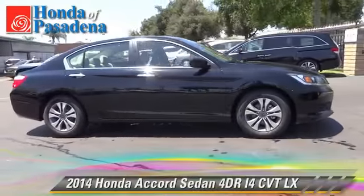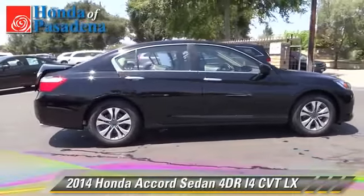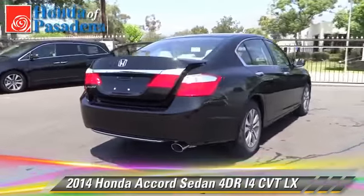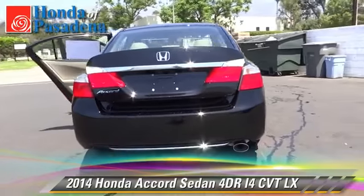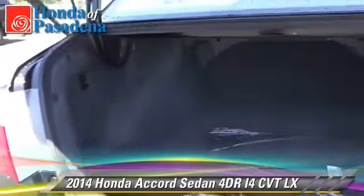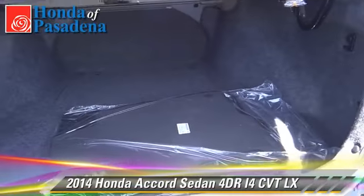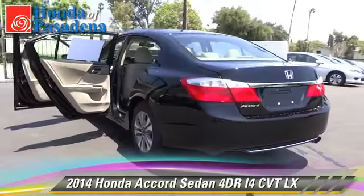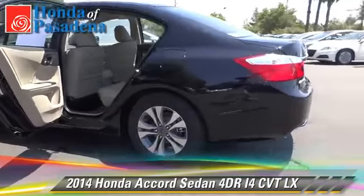The 2014 Honda Accord LX with an automatic transmission. This sedan is well-equipped, featuring front wheel drive, alloy wheels, and tilt wheel. Safety features include dual front airbags, traction control, and stability control.